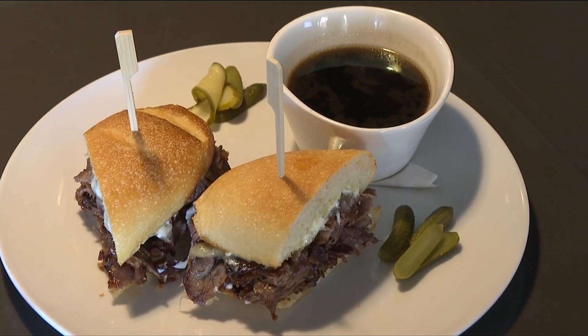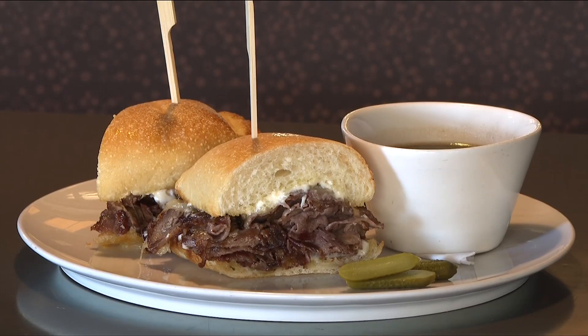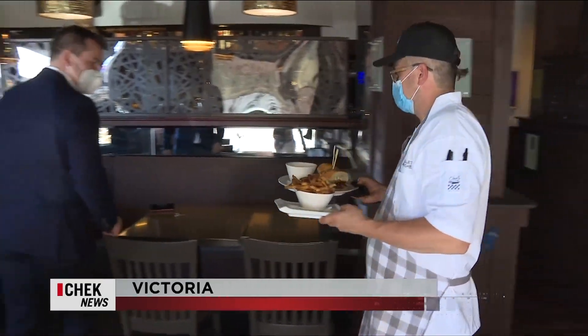We know what you're thinking. It's a beef dip — bun, meat, jus. What's the big fuss? But it's comments like 'You're not going to get a better beef dip' that made us want to take a closer look.